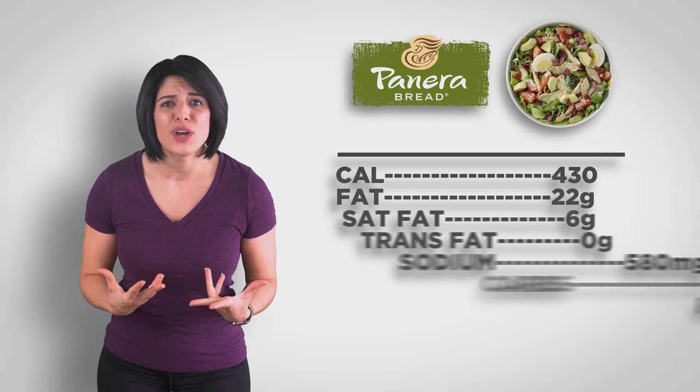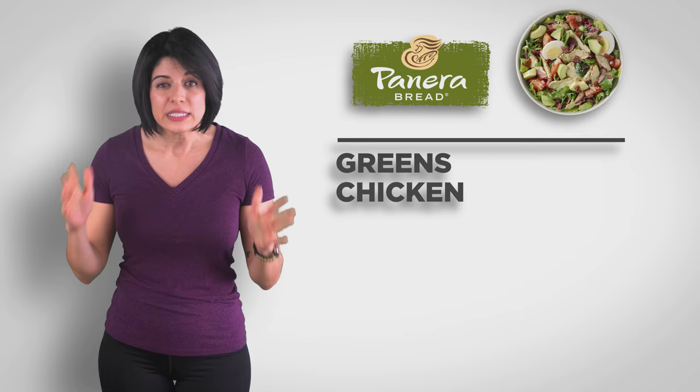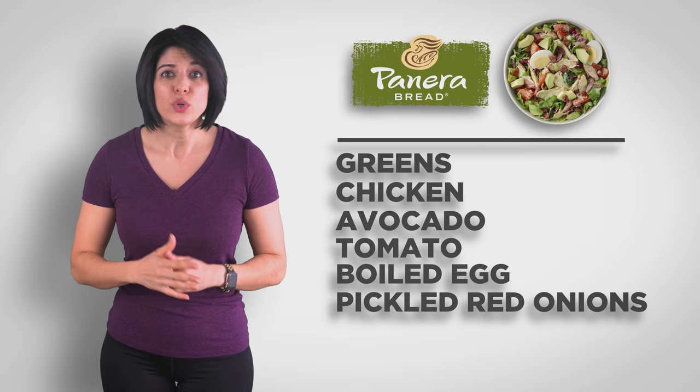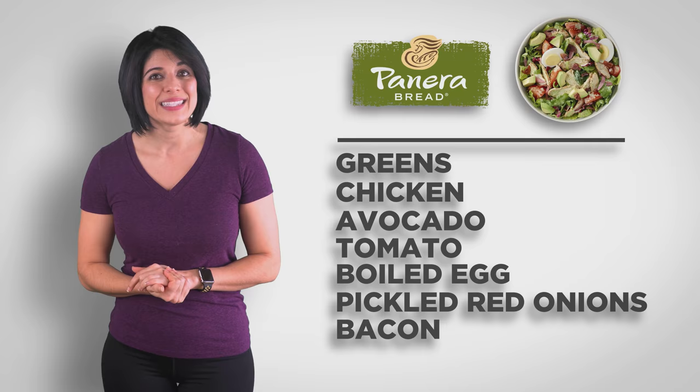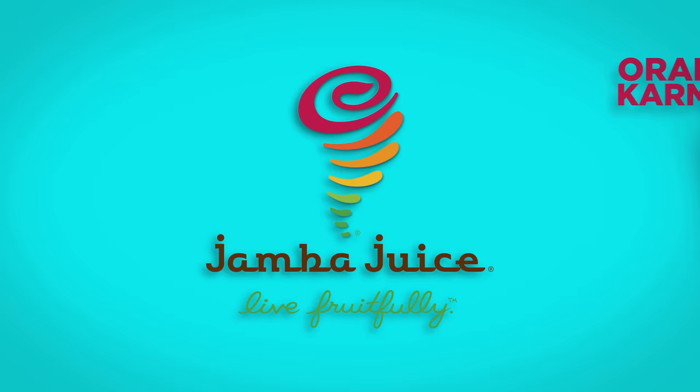Panera: green goddess cob salad with chicken. This is a wannabe paleo dish. They are trying to offer fresh, healthy options, but the ingredients and meats are not very clean — especially the dressings. Come on, Panera, time to up your game! The greens, chicken (which does have added sugar and rice starch), avocado, tomato, boiled egg, pickled red onions (which have sugar), and bacon (which has sugar) will make up a decently satisfying salad. But there is literally no dressing without dairy, sugar, and/or soybean oil, so enjoy the flavor of those ingredients on their own.